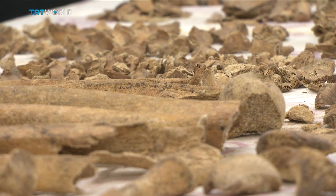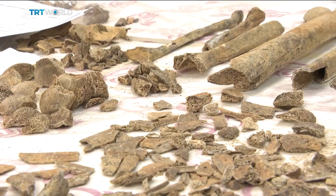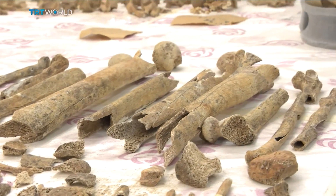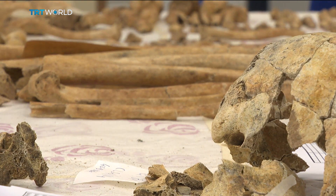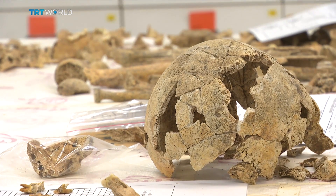The study of ancient DNA first started in Europe in the late 20th century. But research there has failed to shed light on this critical turning point in human history. We still simply don't know when and why people began to settle down. And the work at the lab at Hacettepe University in Ankara aims to fill in those gaps.